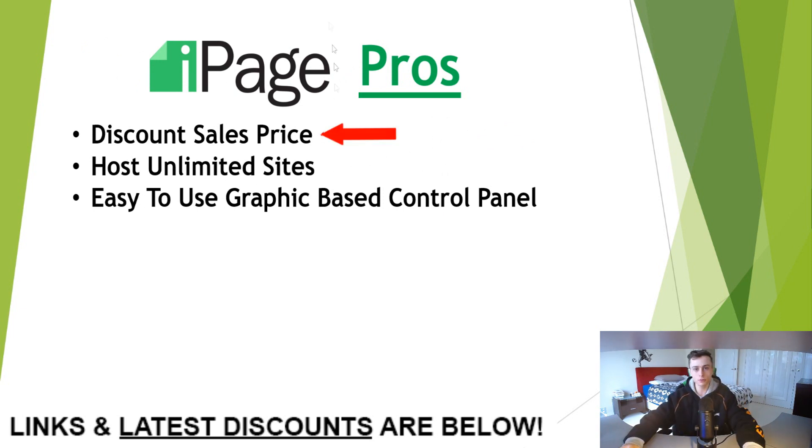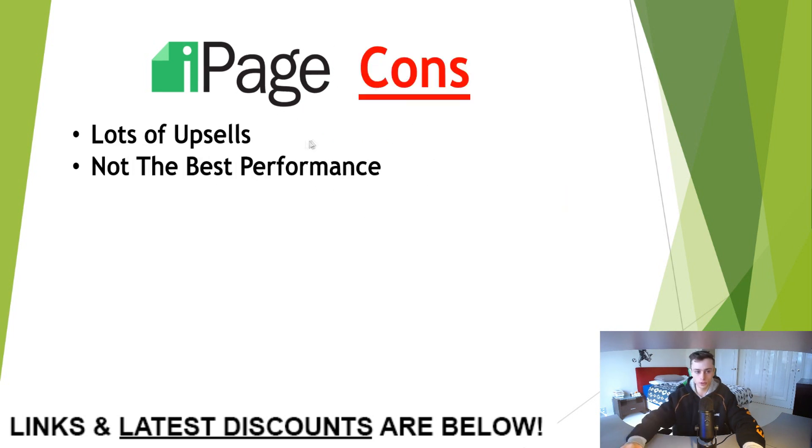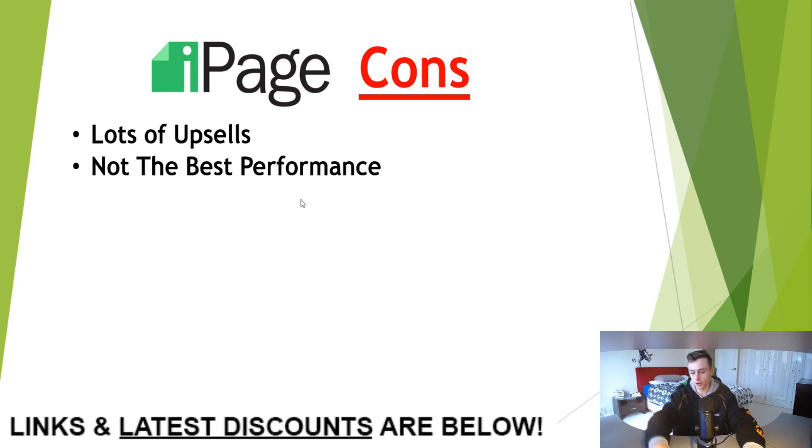The fourth one on our list is iPage. You get a big discount with iPage web hosting and you can host unlimited sites, and they have an easy-to-use graphic-based control panel. The cons: you get a lot of upsells because it's so cheap, and performance isn't as strong compared to A2 Hosting or Bluehost.